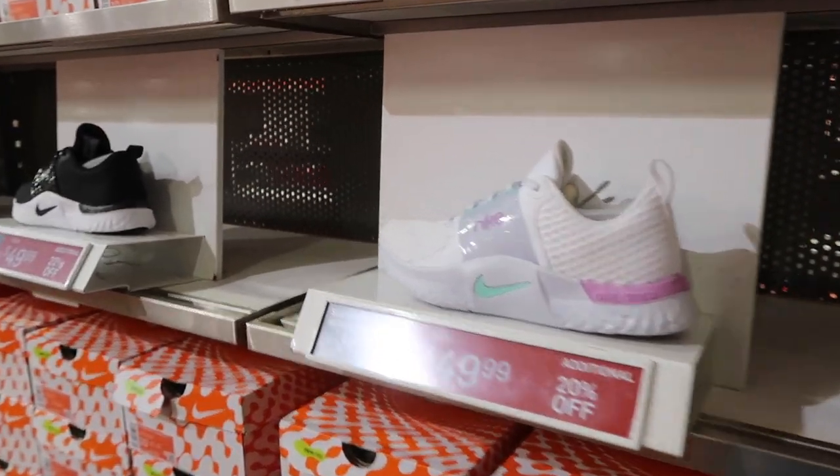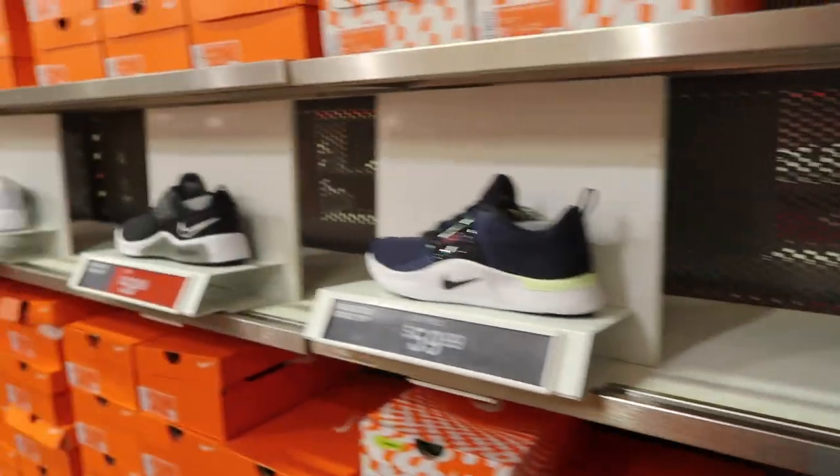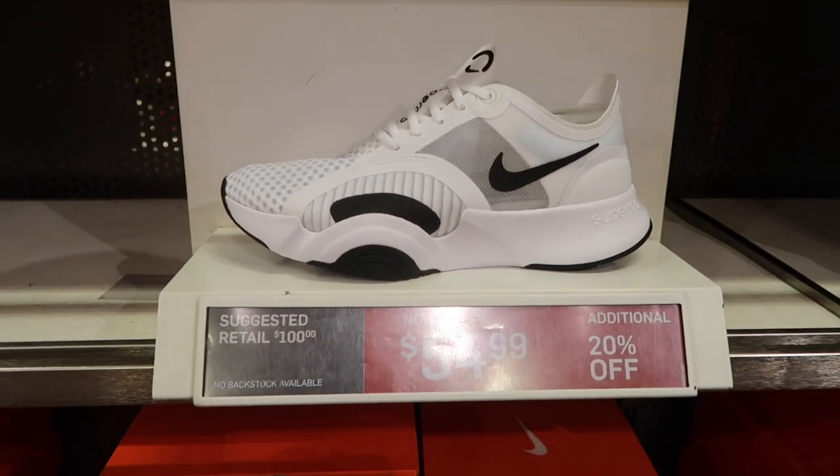Lots of Nike Renew in the women's section on sale, $50 minus 20. There's a lot of good deals on lower-end stuff — especially for holiday gifts. Now would probably be the time to pick up some shoes. Super Reps, $55 minus 20.